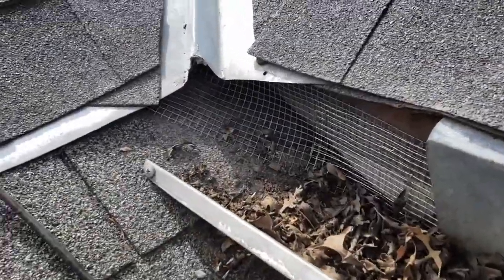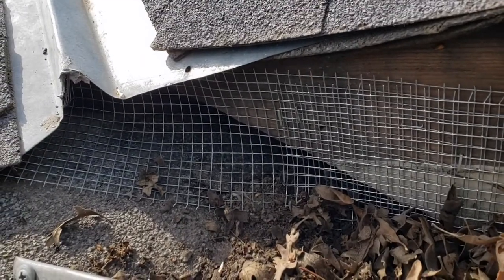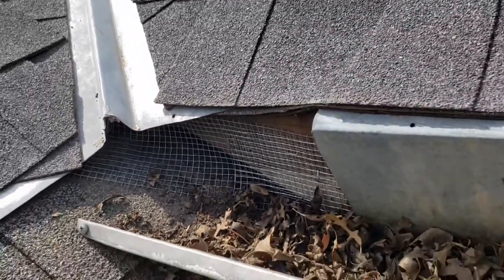We are all screened off and all set. The previous company's work is right there, but roof rats were still getting in — not anymore. That is all screened off.